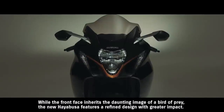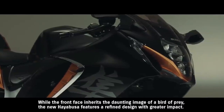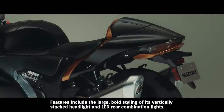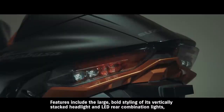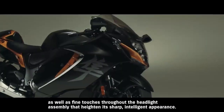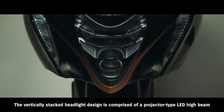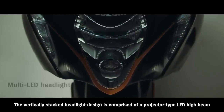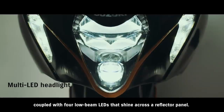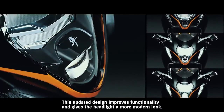While the front face inherits the daunting image of a bird of prey, the new Hayabusa features a refined design with greater impact. Features include the large, bold styling of its vertically stacked headlight and LED rear combination lights, as well as fine touches throughout the headlight assembly that heighten its sharp, intelligent appearance. The vertically stacked headlight design comprises a projector-type LED high beam coupled with four low beam LEDs that shine across a reflector panel. This updated design improves functionality and gives the headlight a more modern look.